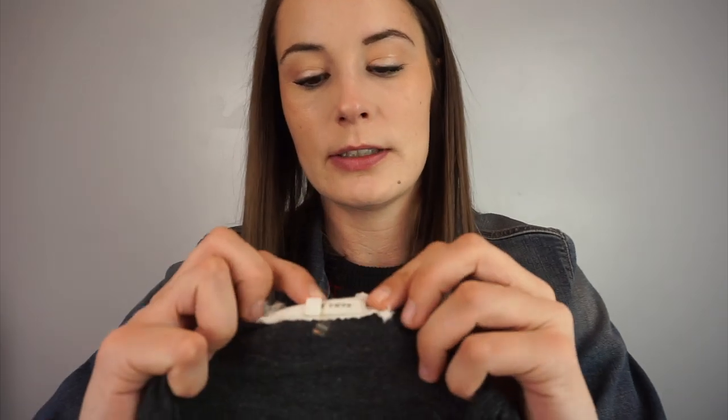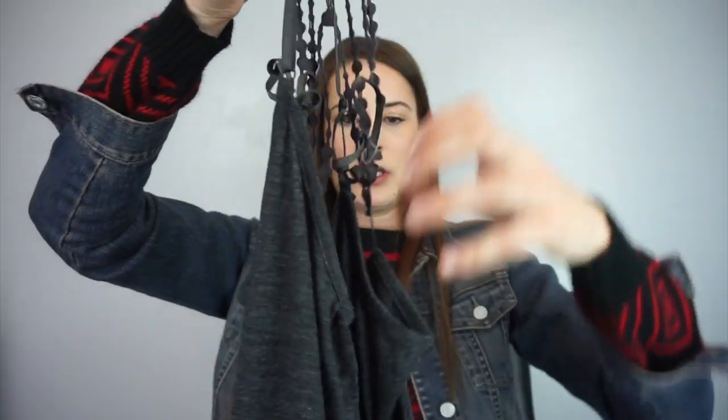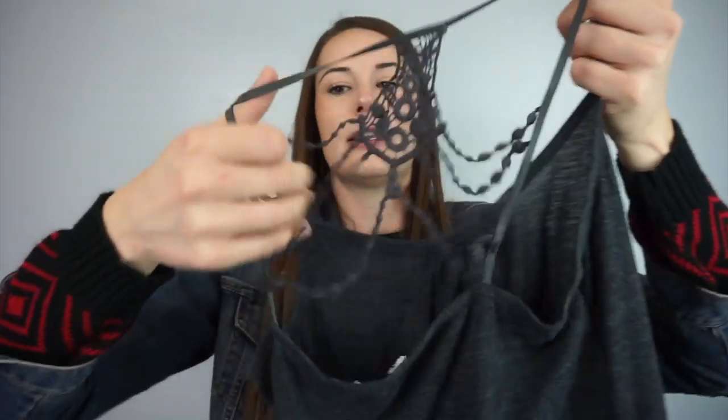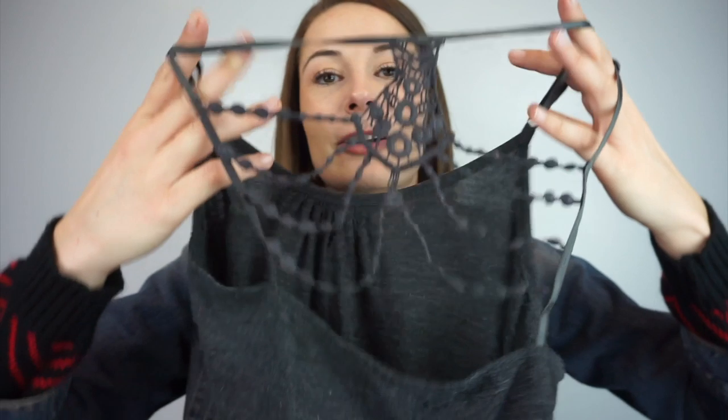I don't know what this is — the brand says Rave, size medium, but I liked the style. It's a gray dress with cute little ruffles on the bottom, tulle with polka dots in it, and then the back has a cool open detail.